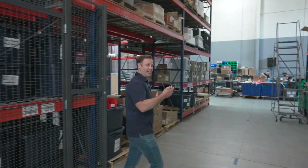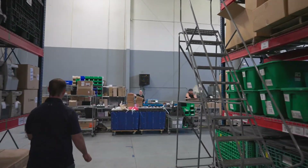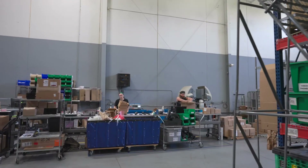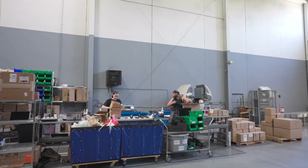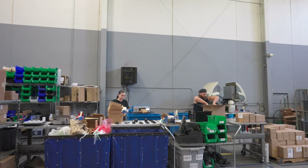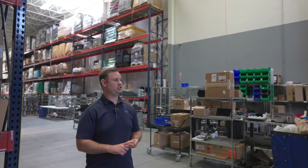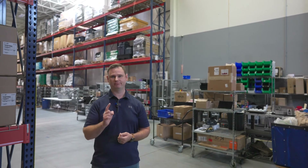And lastly, the final stop on this tour would be shipping. Here is essentially where everything is verified for accuracy between serial number, packing slip, and label, and then it's packaged and shipped out the door, coming to you.